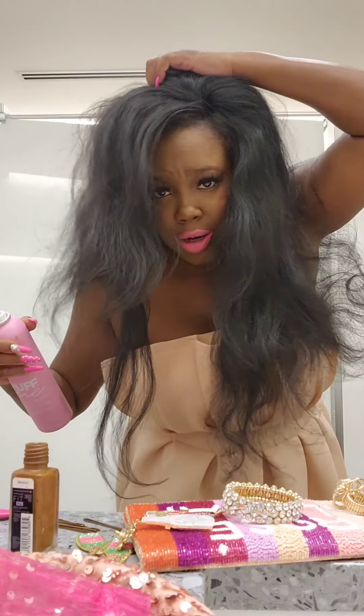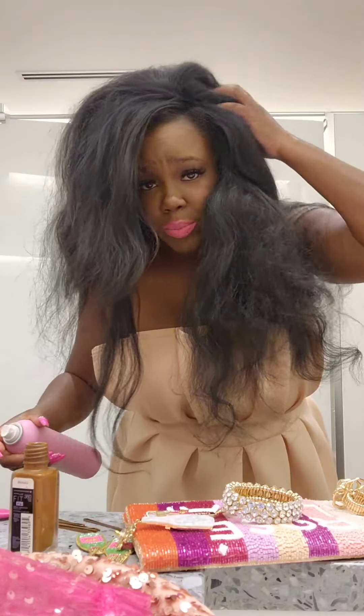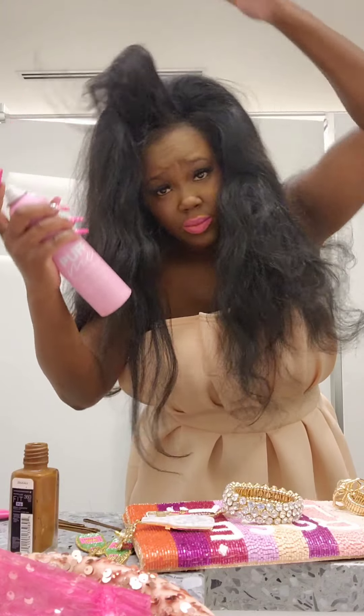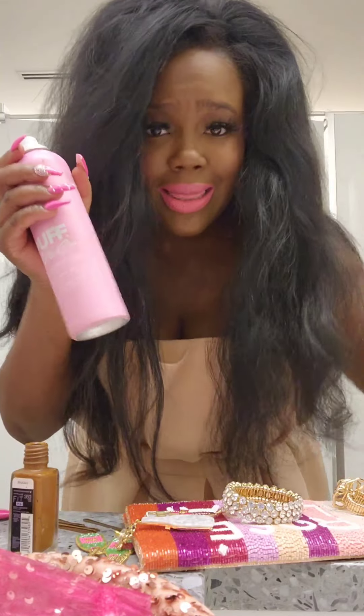My hair needs to be shampooed and blown out anyway, so it doesn't matter how much product I put on it — it just needs to stay for today. I like my hair really really big so I'm going to spray this and then tease the crap out of it.